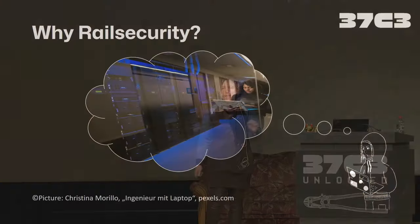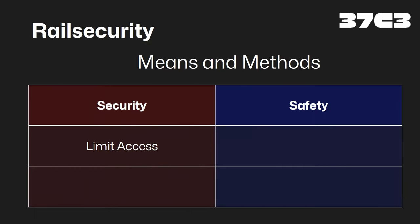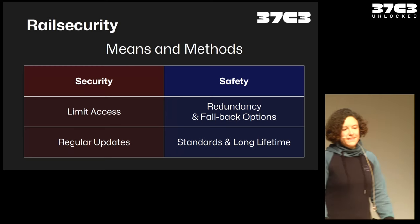Why don't we just use IT security as we know it? In IT security, we often rely on limiting access to our network. To achieve safety, we want a fallback option, redundancy, several connections. For security, we want to do a lot of updates if we find our system is not secure anymore. For safety, that doesn't work either because we have standards with a lifetime of 30 years — discussed in the 90s, going active 10 years later, and then you build a system that will be in the field 30 to 50 years. It's a really, really long lifetime.